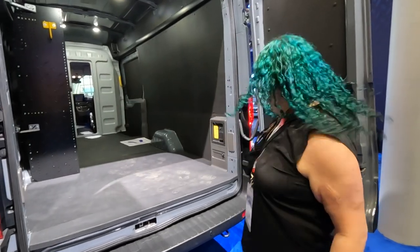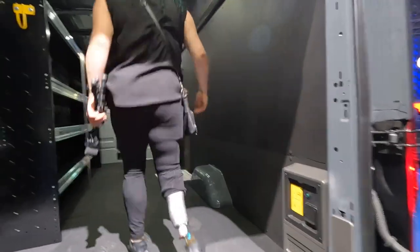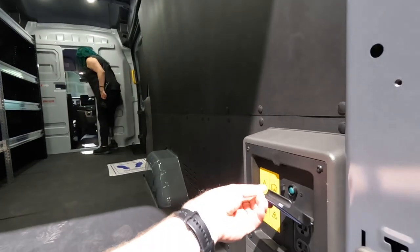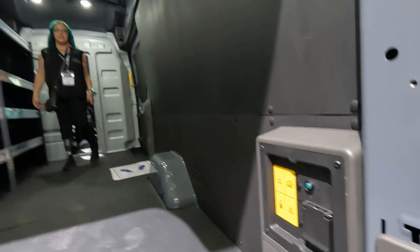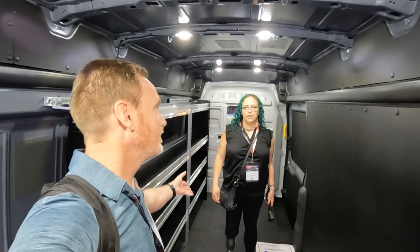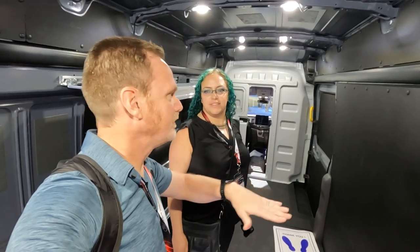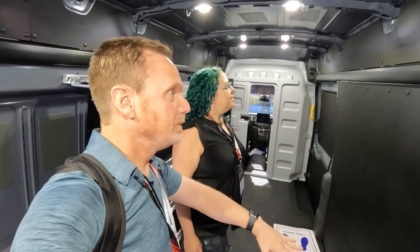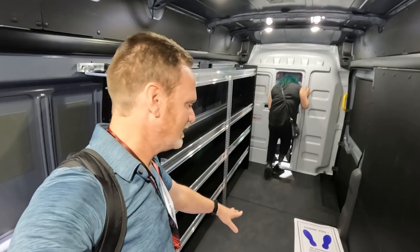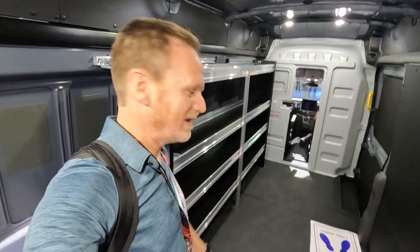Welcome home. The e-Transit is, of course, a work vehicle. All of the same rack systems and shelving that work with the regular Transit can be used in the e-Transit, so it's compatible with a lot of systems already out there. The only exception is if anything has to bolt into the floor extensively, that would not be possible because there's a battery under there this time.